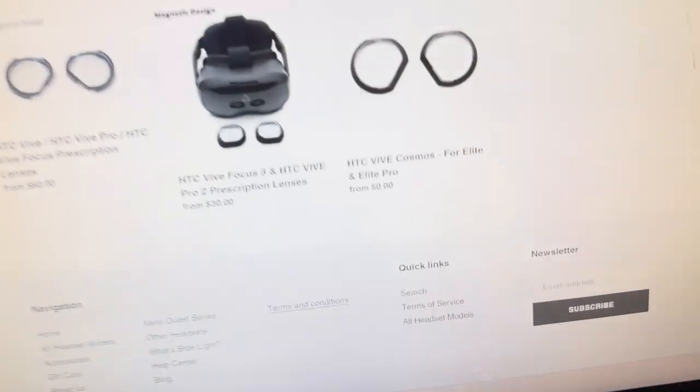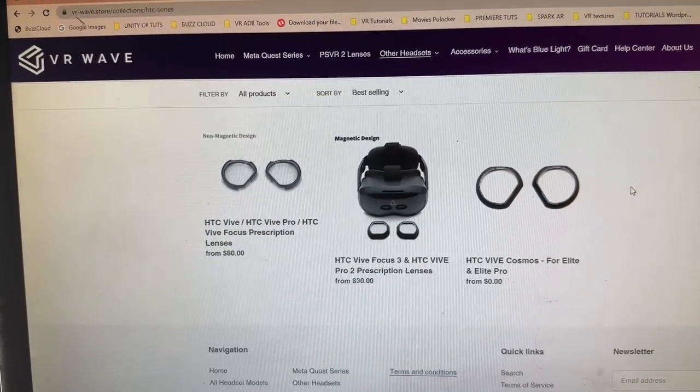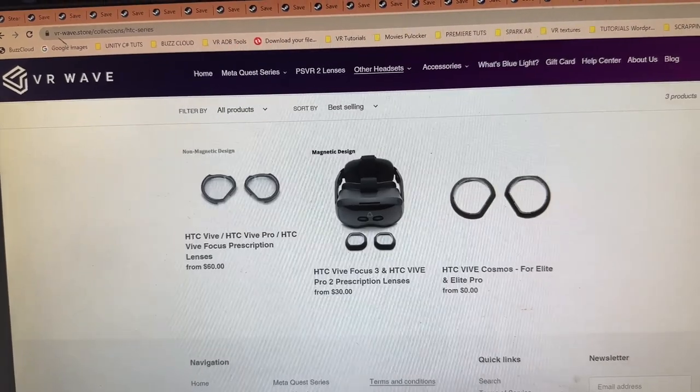I really do highly suggest you go and buy Space Slurpees. Don't expect great graphics or something super hard, but it's just so fun — if you enjoyed Angry Birds you're gonna enjoy this. Thanks for watching today's video, sponsored by vr-wave.store — 5% discount with promo code VR Essentials. Smash the like button and the notification bell after you subscribe. See you in the next video!